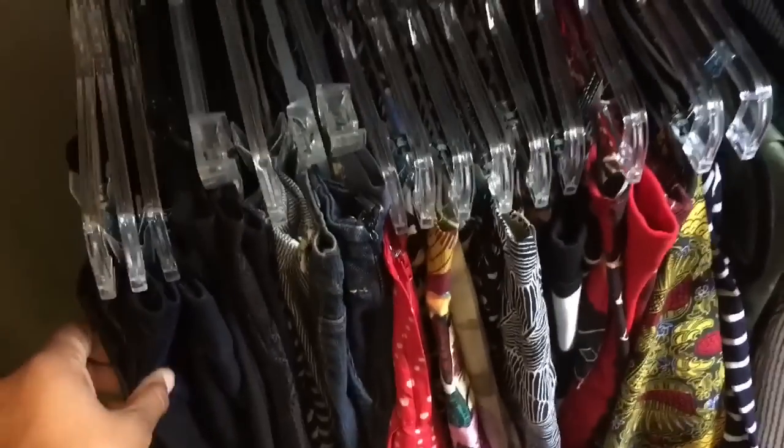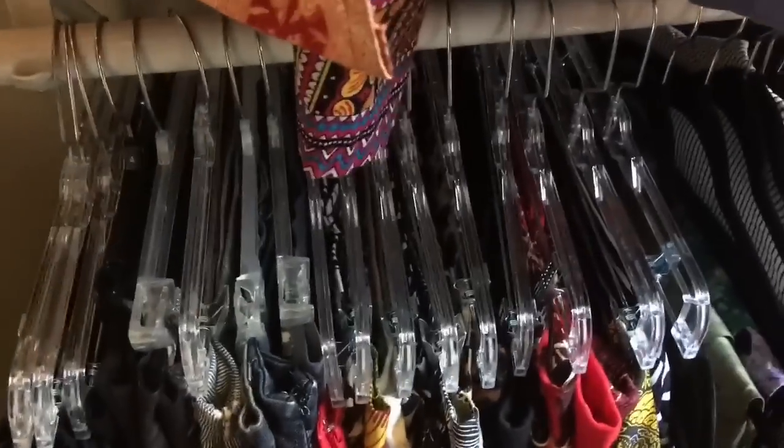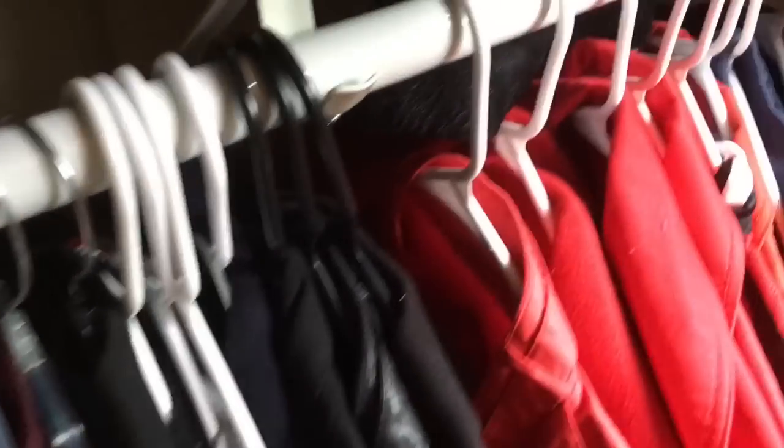My closet is color coordinated. I have a lot of black, then my black and whites, whites, neutrals, reds, purples, blues, greens, and then some prints and patterns. I keep my jeans here on the white ones and my black slacks on there. I did purchase some skirt hangers also from Walmart because I needed more. I still need to get some more because I've been doubling up my skirts, and I really want them to have their individual hangers.